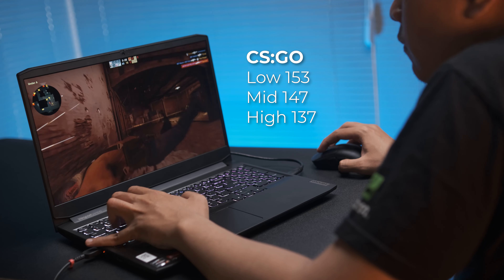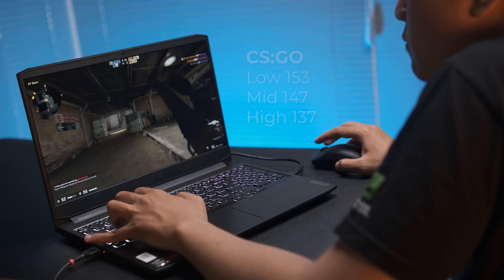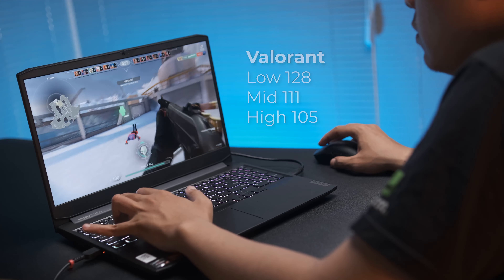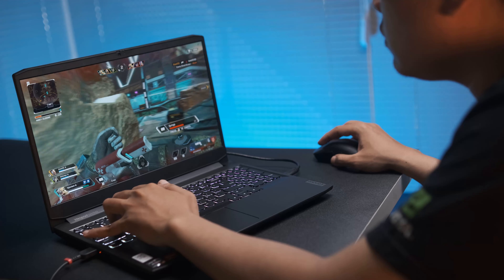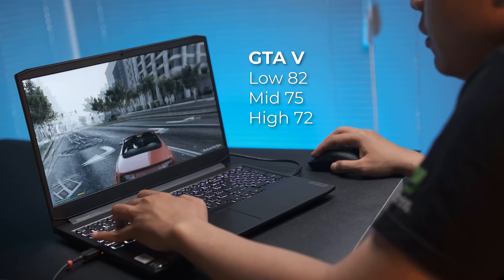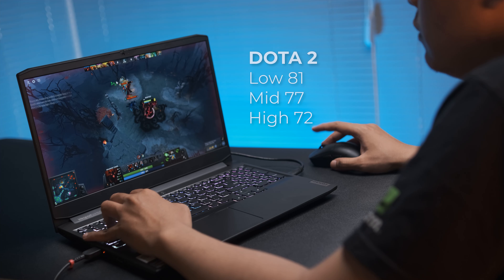Untuk performa gaming lebih mendetail di setiap settingannya: di CSGO bisa mendapatkan maksimal 153 fps pada setting terendah dan 137 fps di setting tinggi, udah aman bisa main di sekitaran refresh rate layarnya 165Hz. Valorant bisa dapat rata-rata 128 fps untuk settingan terendah dan di atas 100 fps untuk settingan high. Apex Legends bisa dapat rata-rata 112 fps di settingan low dan sekitar 90 fps di settingan semua boost. GTA V dapat 82 fps untuk terendahnya dan 66 fps di settingan tertingginya, sangat playable. Shadow of the Tomb Raider hampir di bawah 60 fps pada settingan tertinggi tapi diamankan di rata-rata 61 fps.